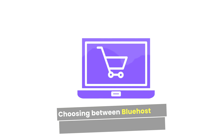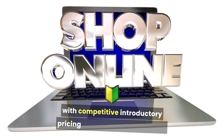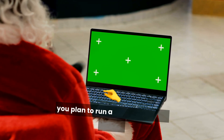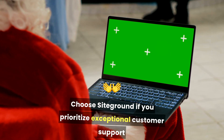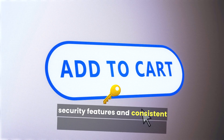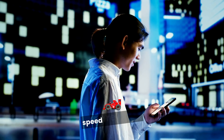Choosing between Bluehost and SiteGround ultimately depends on your specific needs and preferences. Choose Bluehost if you're looking for a budget-friendly option with competitive introductory pricing, if you're a beginner who values ease of use, or if you plan to run a personal blog or small website. Choose SiteGround if you prioritize exceptional customer support, advanced security, consistent performance during traffic spikes, or if you're running a business or e-commerce site where reliability and speed are critical.